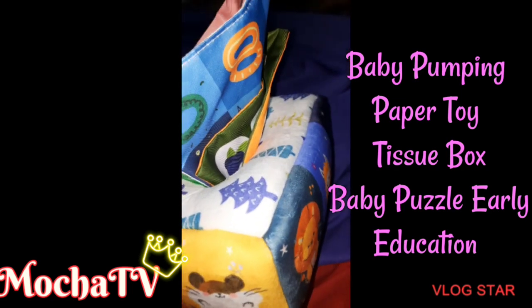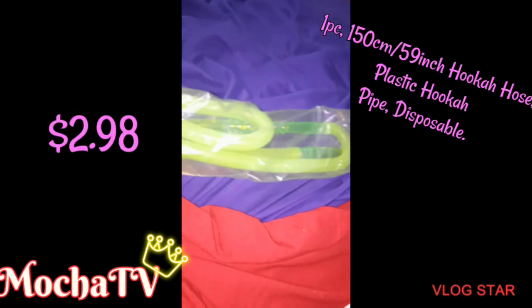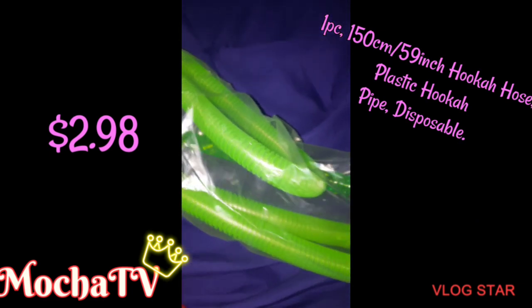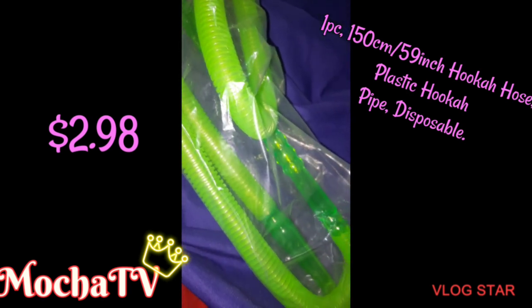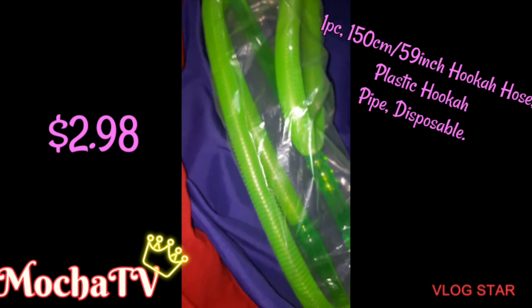That paper you see with the animals and numbers and stuff makes noise too. Now this is a hunk of hose, and I got it for $2.98 — it's the cheapest one I bought. And it works great, it works just as good as the ones that cost a whole lot more.